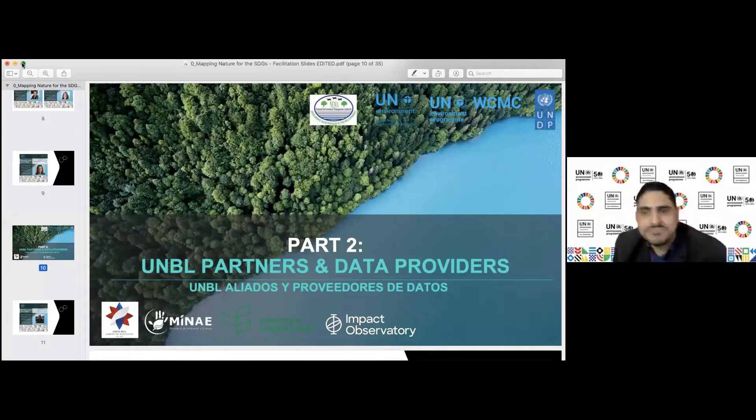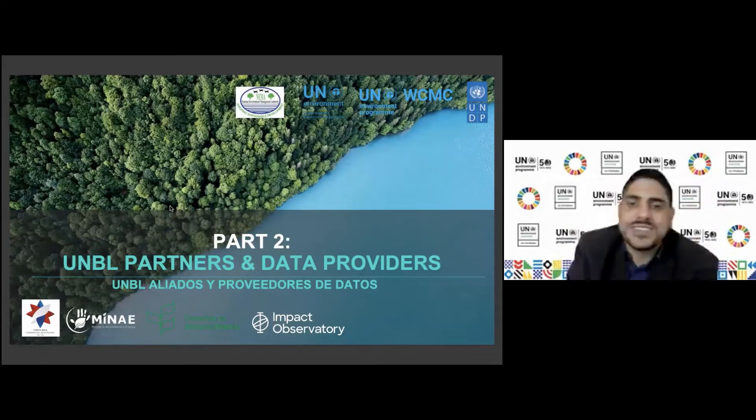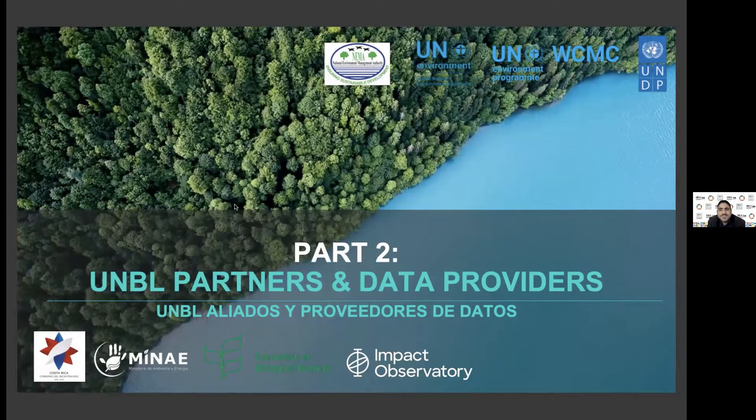In Part Two, we have a chance to go deep with three UNBL data providers. UNBL has a huge range of amazing data providers, so the three we have with us today are just the tip of the iceberg. The UNBL partnership goal is to give you the opportunity to interact with different data providers at various events moving forward, so this is just the beginning. The three data providers we will be highlighting today are the Global Mangrove Watch, Impact Observatory, and the Joint Research Centre of the European Commission.